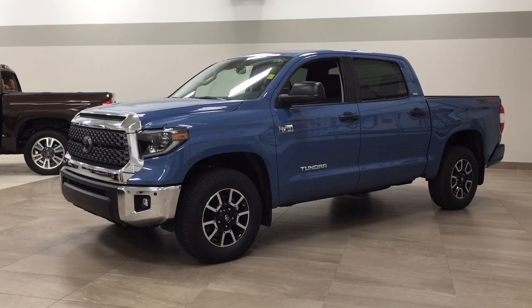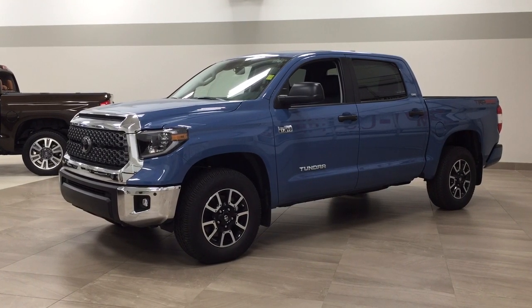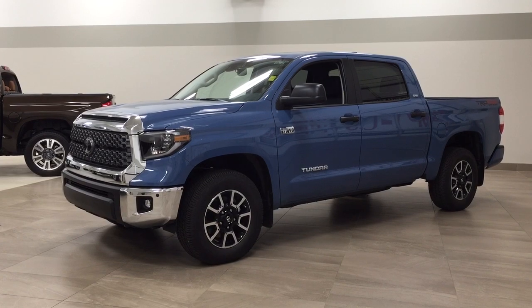The most notable features on this Premium are its power moonroof, its blind spot monitoring, along with its navigation system. I'm going to go through a couple more features on the inside and outside of the vehicle just to get you better familiar with this new Toyota Tundra TRD Off-Road Premium. Let's get started.